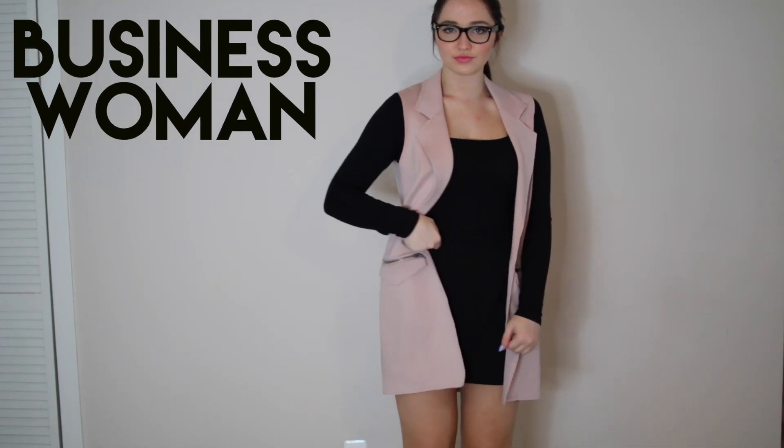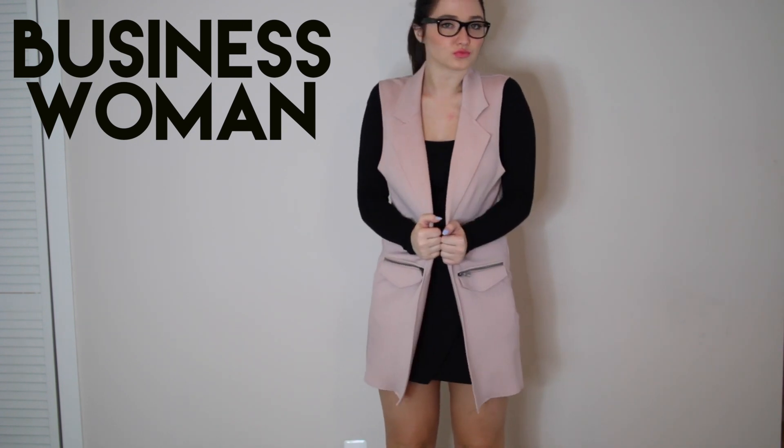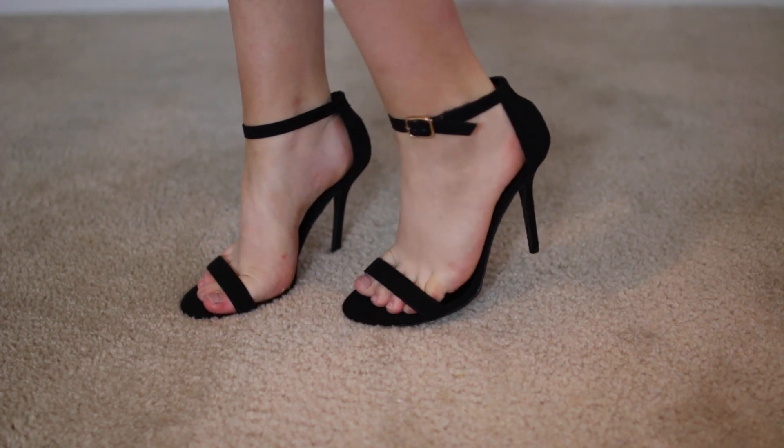I really like this costume as well — it's a businesswoman. It's really cool and chic looking. Like, I would actually want to wear this outfit. It's just a cool outfit and a very cool costume.